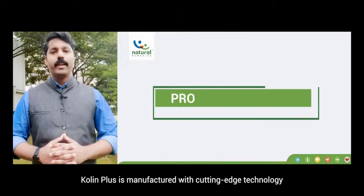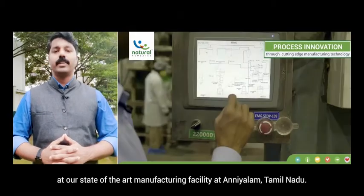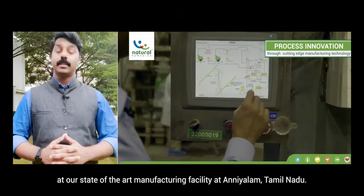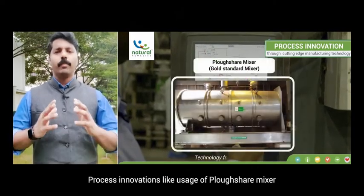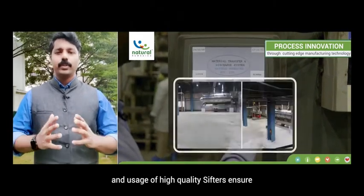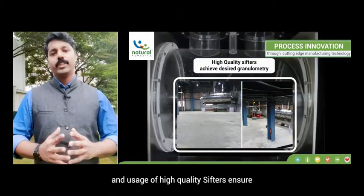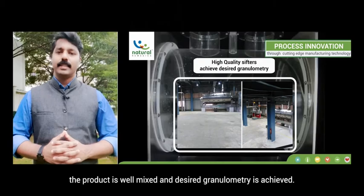Choline Plus is manufactured with cutting-edge technology at a state-of-the-art manufacturing facility in Anyalam, Tamil Nadu. Process innovations such as the use of a ploughshare mixer — considered the gold standard mixer — and high-quality sifters ensure the product is well mixed and the desired granulometry is achieved.